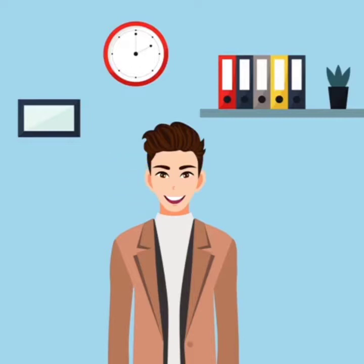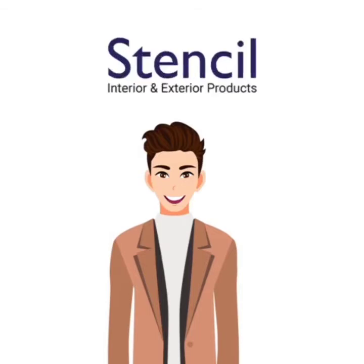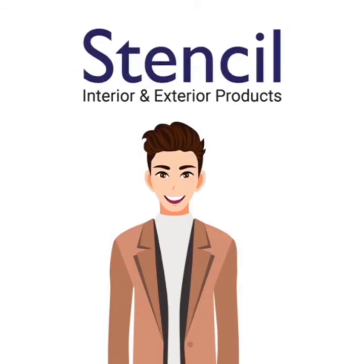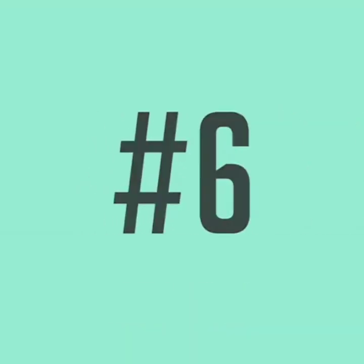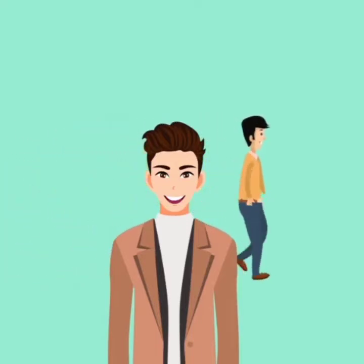Tip 5: Your background should be preferably plain or minimalistic. If possible, use a virtual background with your company logo. Tip 6: Try to make sure nobody keeps moving around behind you while you are in the meeting.